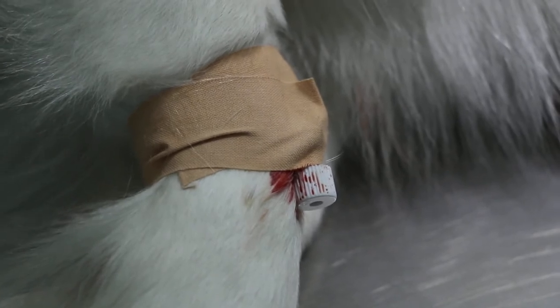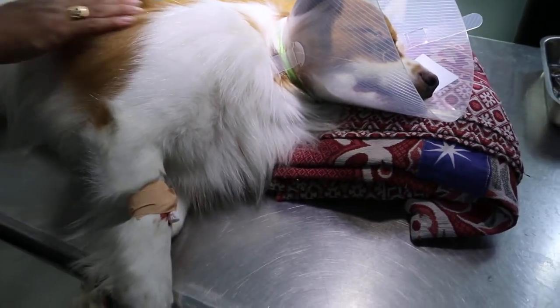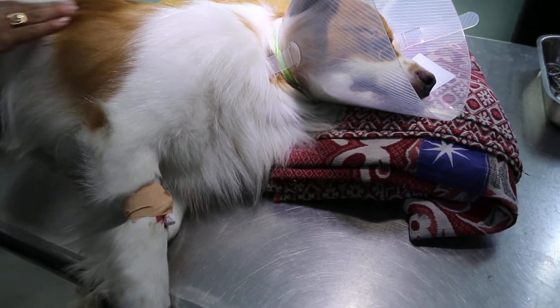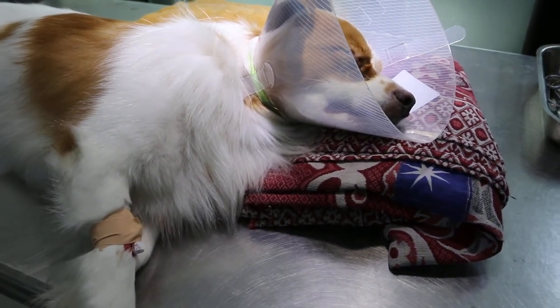This cannula is for IV sedation or emergencies. Some vets do put a cannula in for every major surgery — it's a practice by some vets.